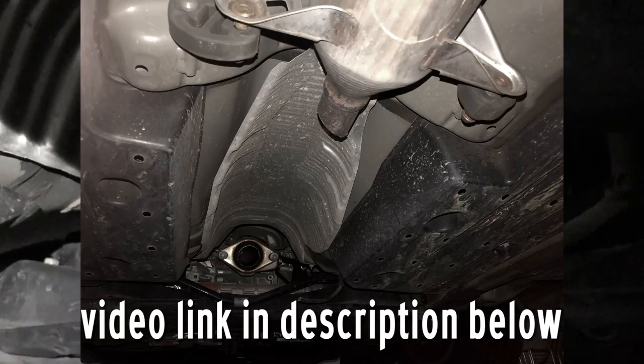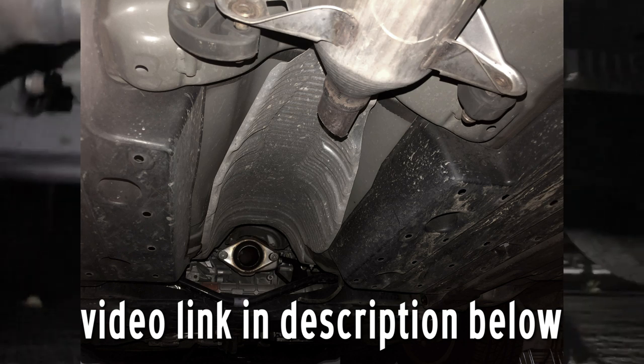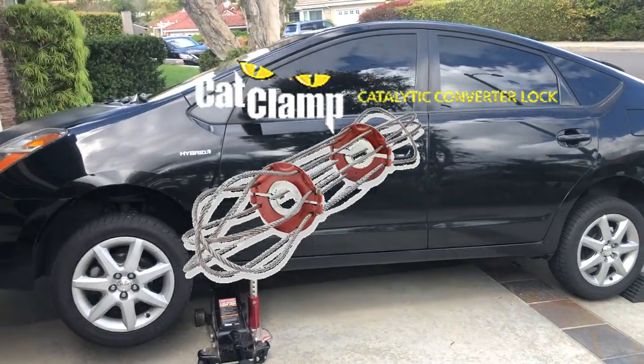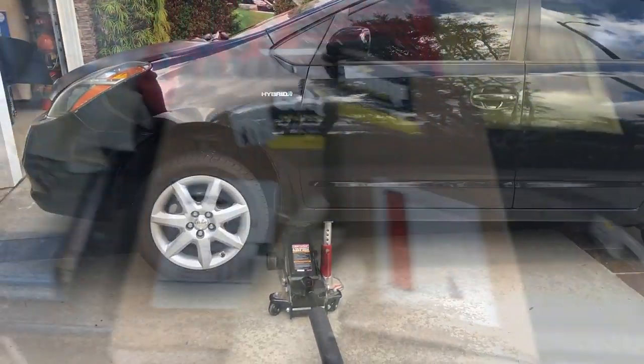Somebody stole my catalytic converter! Unbelievable — street parking. Now it's time to install that catalytic converter shield underneath.